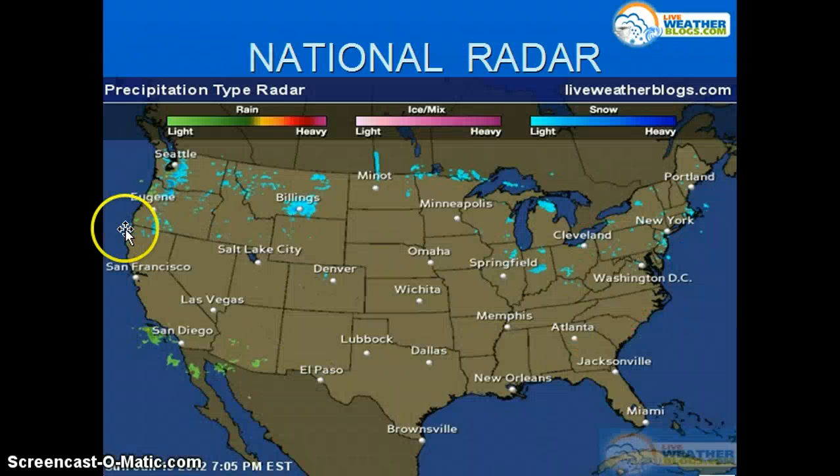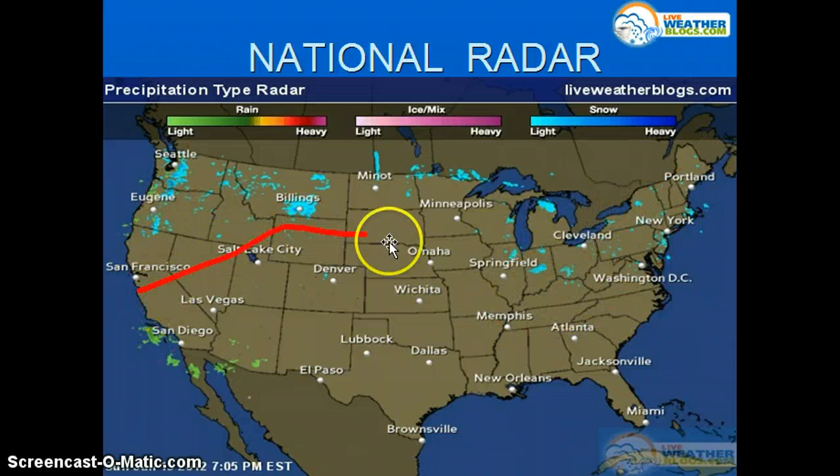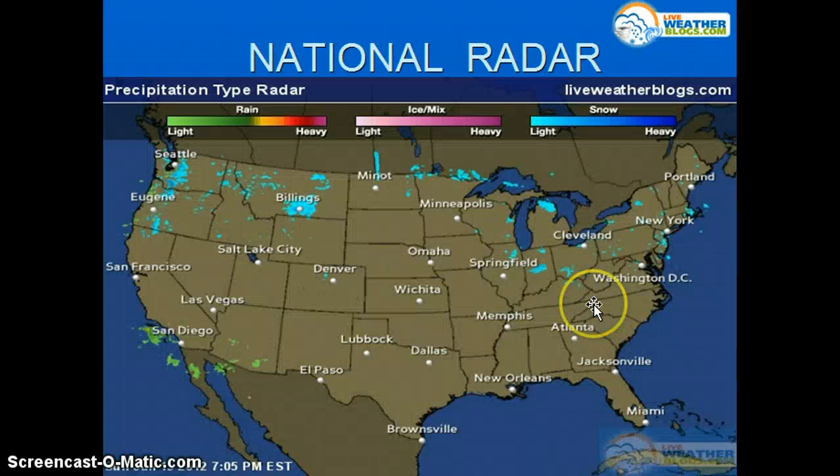Looking at the national radar, you're not seeing much here either. We're seeing a little bit of snow out towards Billings, a little bit of snow in the higher elevations of the Intermountain West, a little bit of rain moving into southern California, and a little bit of snow showers in the east, but not a whole lot. With that pattern, you're just going to get some clipper systems coming down the line, maybe some thunderstorms in the lower southern plains and along the east coast, but not real storms, unfortunately.